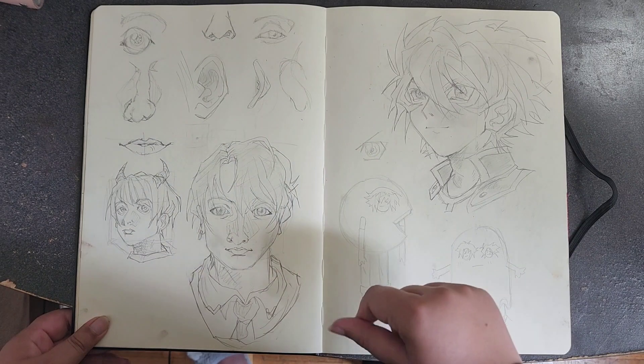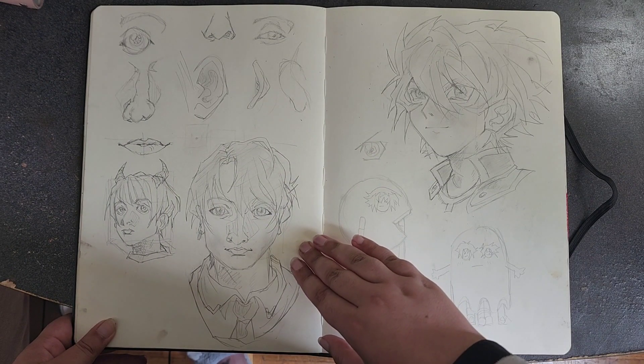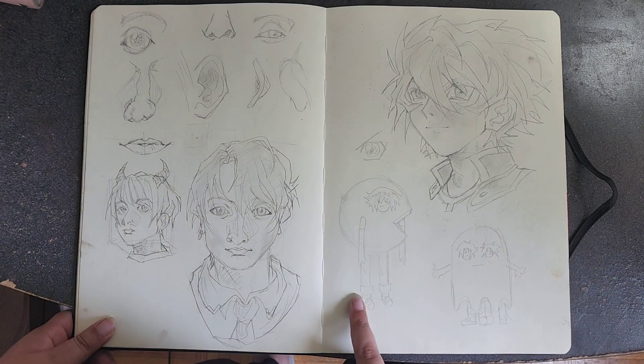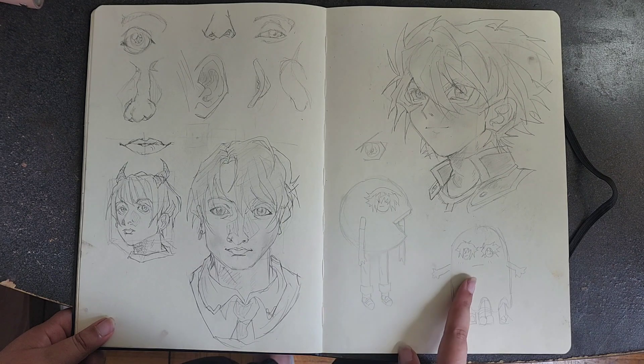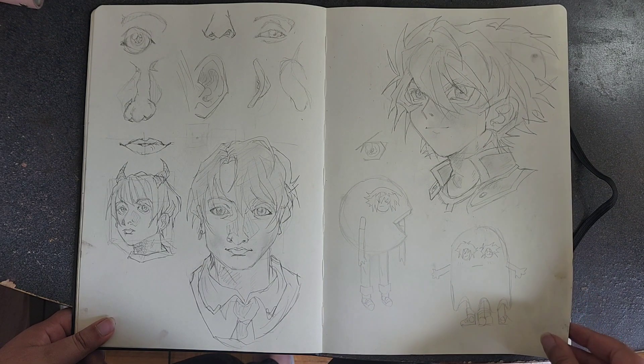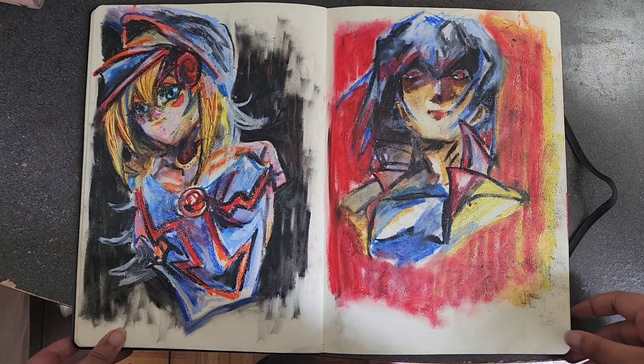This was for painting club — we were doing a portrait study event, trying to teach people how to draw portraits. On this page I have Pac-Man Judai, ghost Judai, and Johan in a suit. I don't know why I drew that but it's cute — I really like this page.